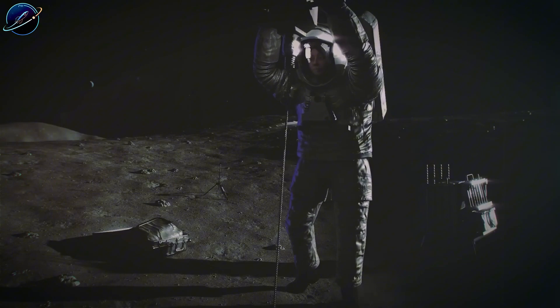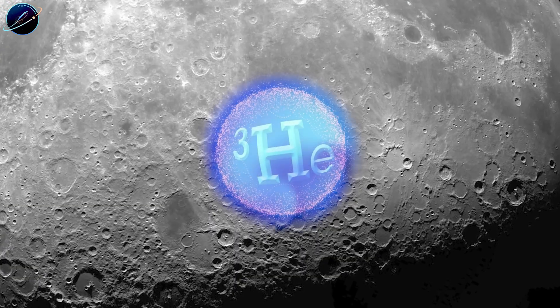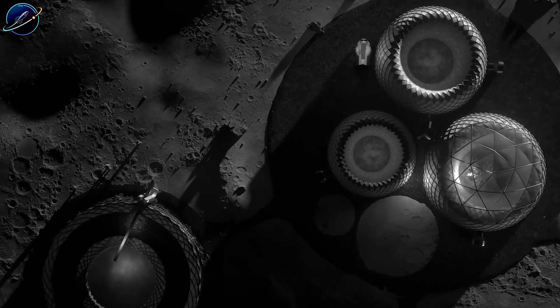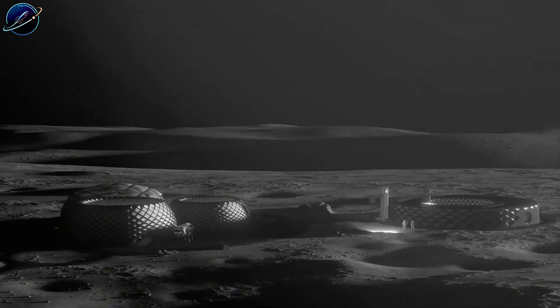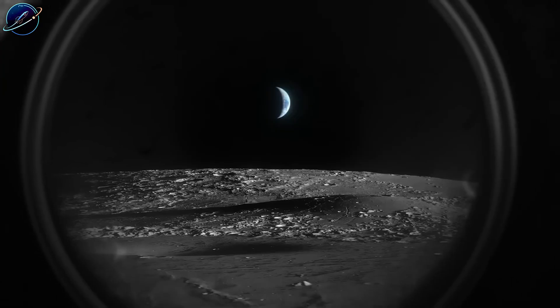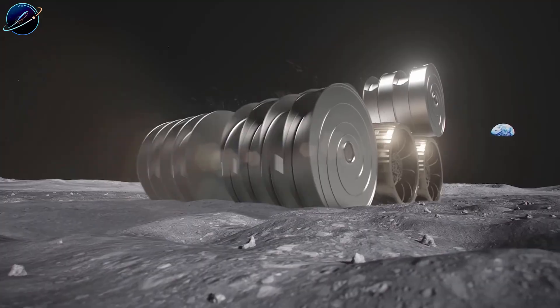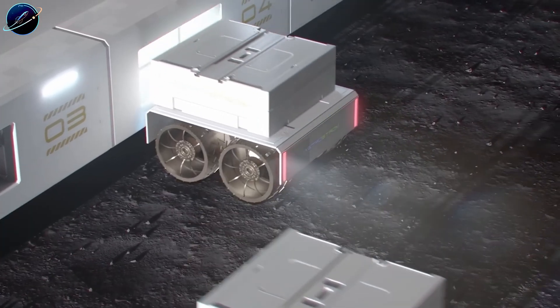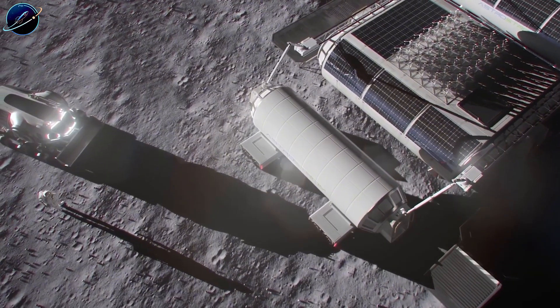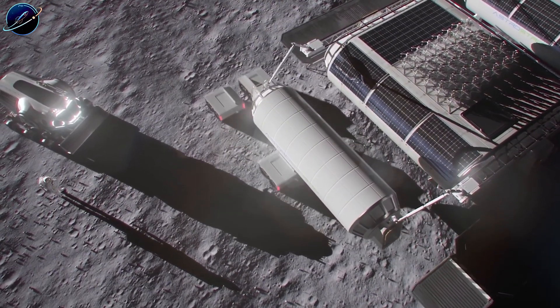This is where SpaceX changes everything. Starship's massive payload capacity combined with full reusability could slash launch costs by hundreds of dollars per kilogram — previous lunar missions cost tens of thousands per kilogram. If Starship overcomes its early testing challenges, it transforms the economics completely. Suddenly, delivering large-scale mining equipment, habitats, and factories to the moon becomes realistic instead of prohibitively expensive.